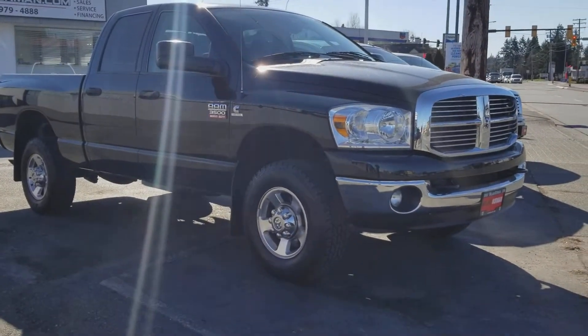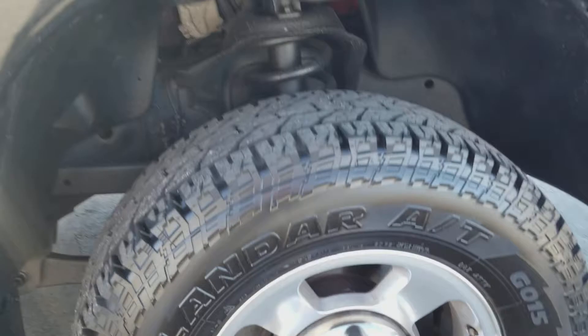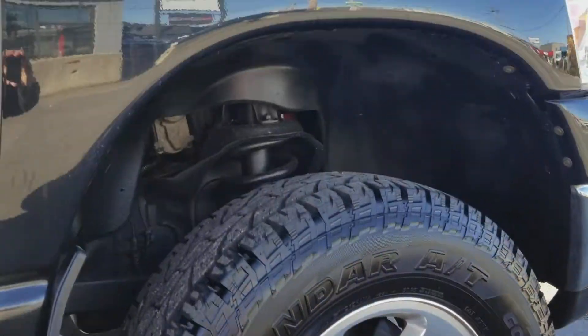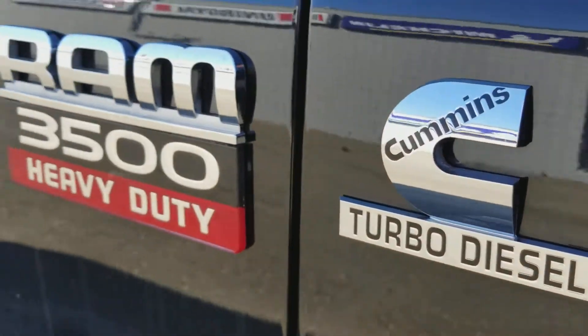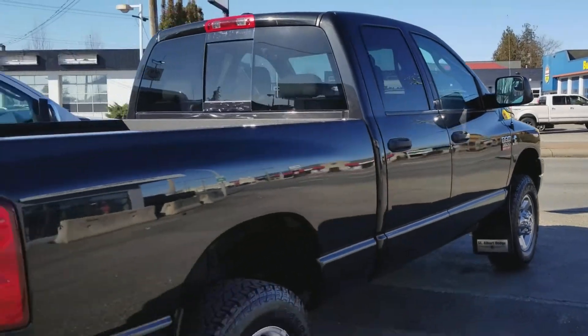This would be an absolutely great truck for you up in Kelowna, buddy. Alloy wheels are in absolute beautiful shape. You got that Cummins badge. Moving around the vehicle here — as you can see the body is in pristine shape.